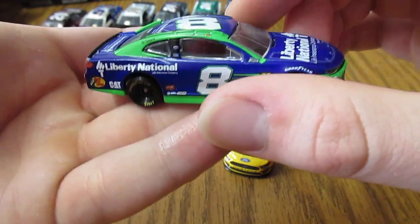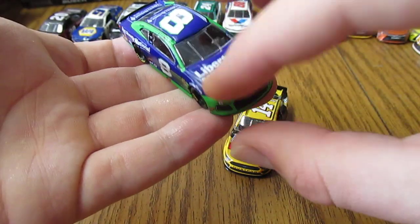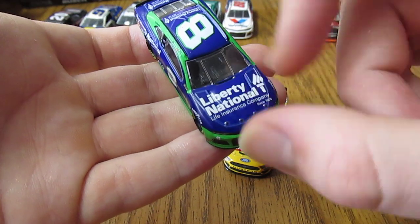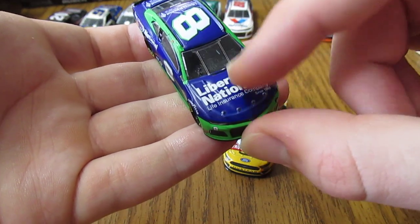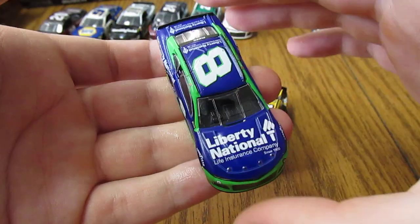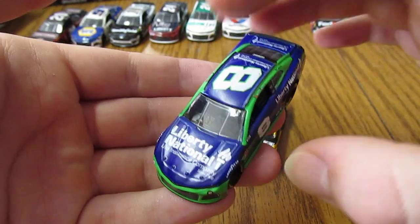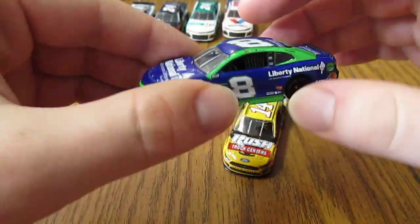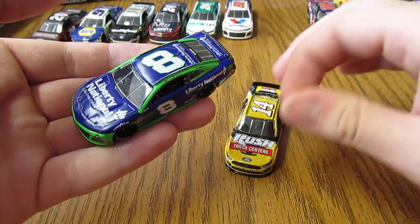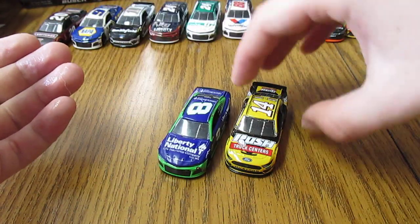Just overall very nice looking paint scheme. One thing I will note about this diecast is it's got kind of more of a matte finish, doesn't have a super glossy finish to it. I can't really tell just by looking at it, but when you feel it, it is fairly glossy — not super glossy though, compared to how smooth of a finish it is on the other diecasts.